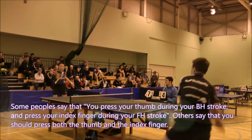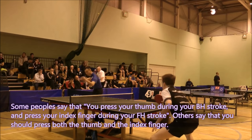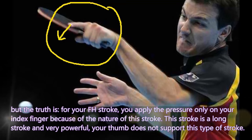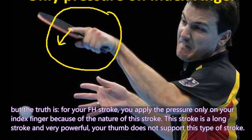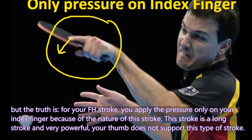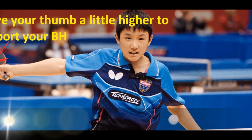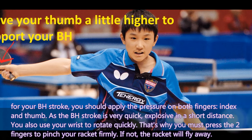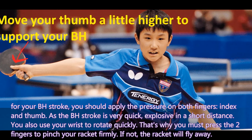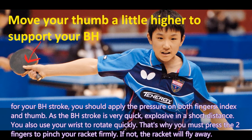Some people say press your thumb during backhand and press your index finger during forehand. Others say press both. The truth is: for your forehand stroke, apply pressure only on your index finger, because the forehand is a long, powerful stroke and your thumb does not support this type. For your backhand stroke, apply pressure on both fingers — index and thumb. As the backhand is very quick and explosive in a short distance, you also use your wrist to rotate quickly, so you must pinch your racket firmly with both fingers, otherwise the racket will fly away.